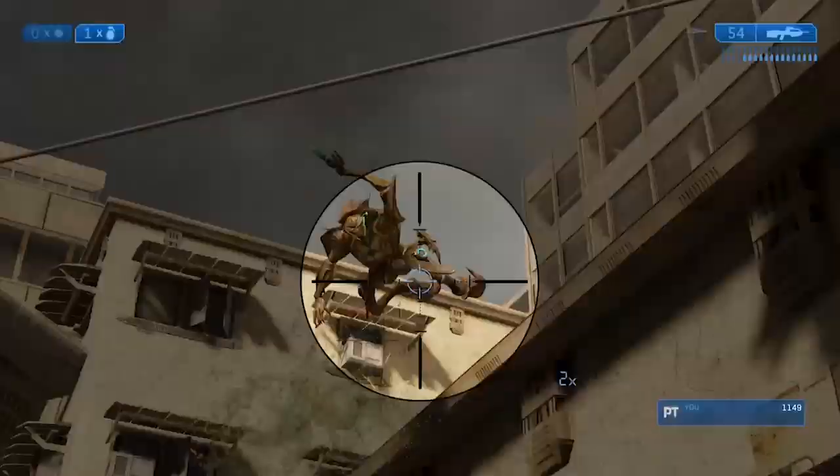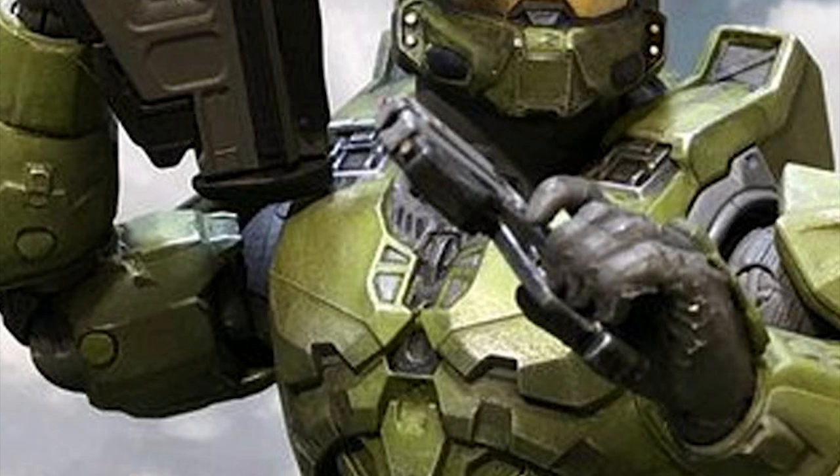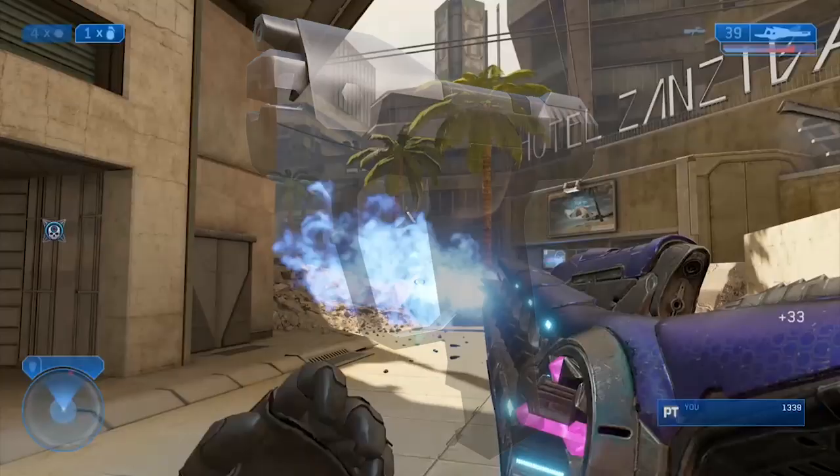Moving on, we have something pretty interesting — what looks like the Halo Infinite pistol. As far as I can tell, this actually looks a lot like a mix between the Halo Reach pistol and the Halo 3 pistol — more of the detailing and coloring of the Halo Reach pistol mixed with the proportions of the Halo 3 pistol. Here's hoping it performs like the Halo Reach pistol rather than the Halo 3 pistol, or maybe even like the Halo 1 pistol. That'd be pretty nice.